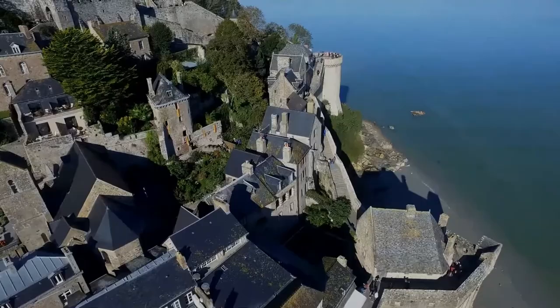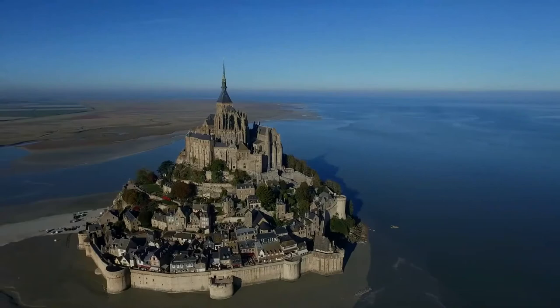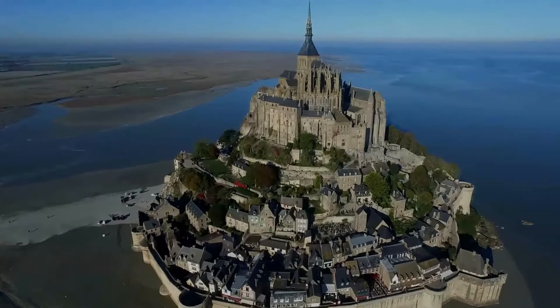Mont-Saint-Michel was used in the 6th and 7th centuries as an Armorican stronghold of Gallo-Roman culture and power until it was ransacked by the Franks, thus ending the transternal culture that had stood since the departure of the Romans in 460. From roughly the 5th to the 8th century, Mont-Saint-Michel belonged to the territory of Neustria and, in the early 9th century, was an important place in the marches of Neustria.